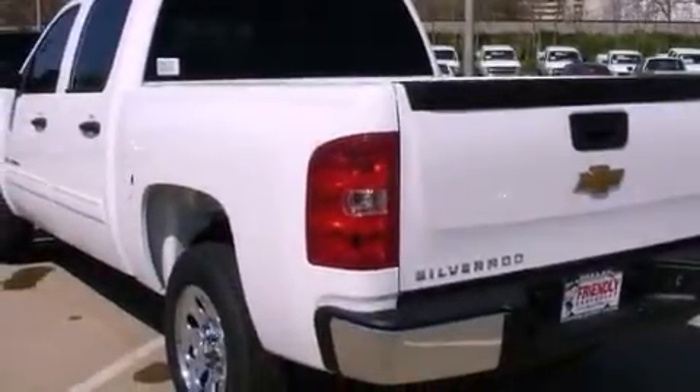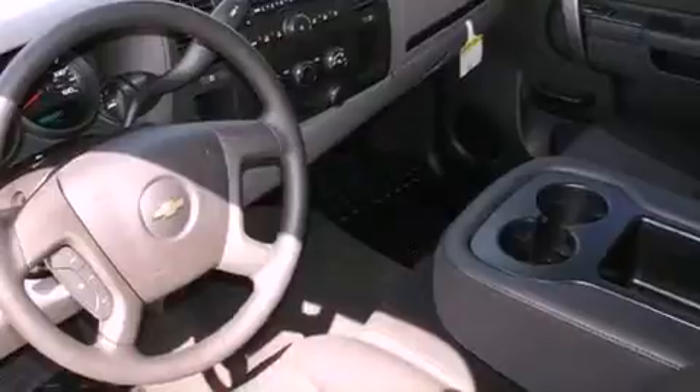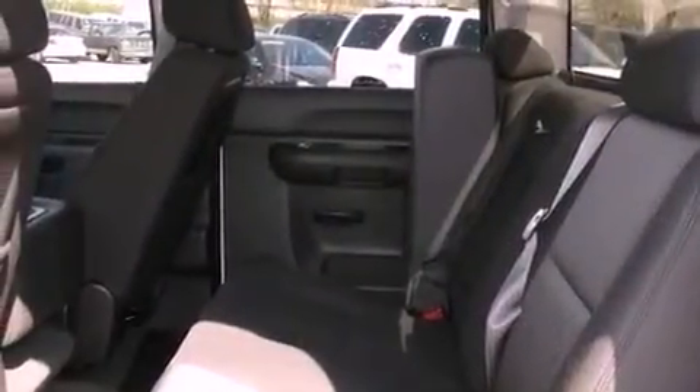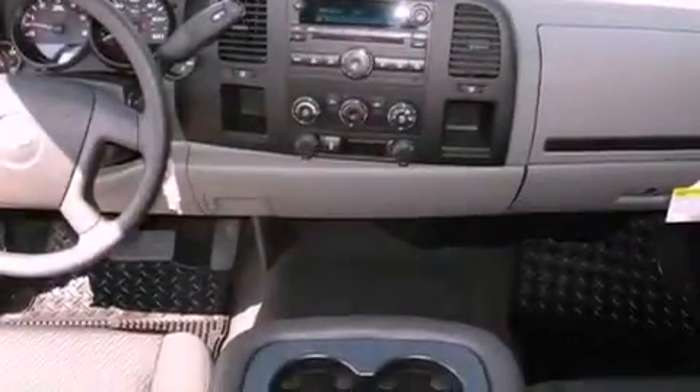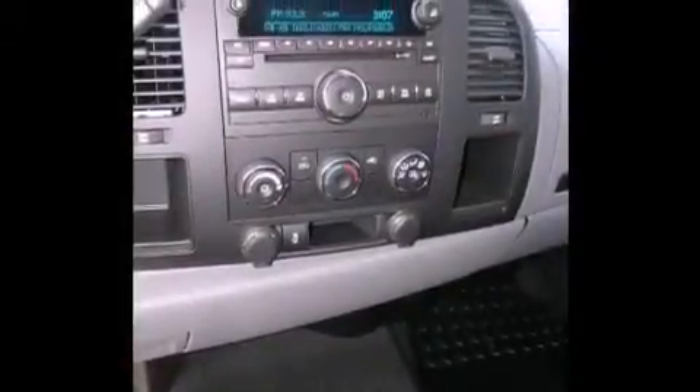The following features are also included: air conditioning with automatic climate control, cruise control, a keyless entry system, variable valve timing, a passenger side vanity mirror, tinted glass, an anti-lock braking system, side impact airbags, dual cargo area lights, and an auxiliary power outlet.